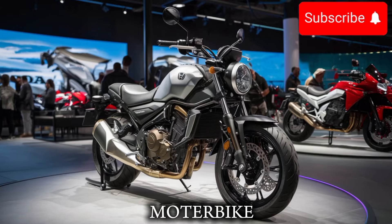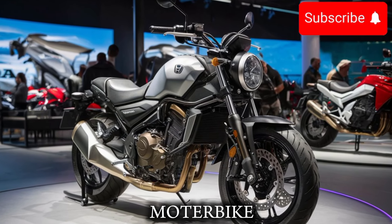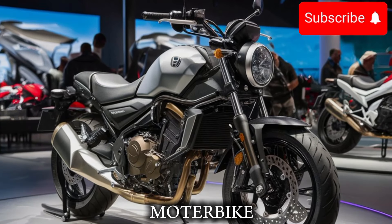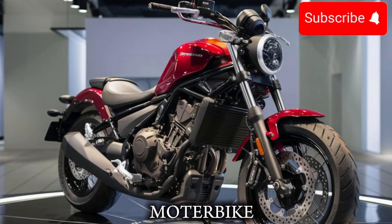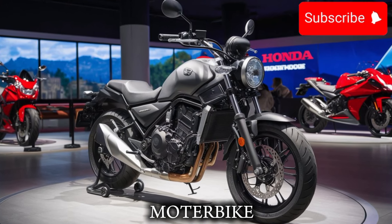This bike can go from 0 to 60 in just 4.2 seconds, and it has a top speed of 120 mph. One of the things that sets the 2025 Honda Rebel 500 apart